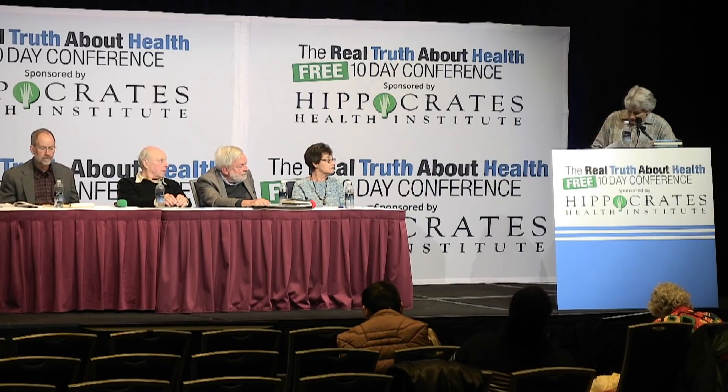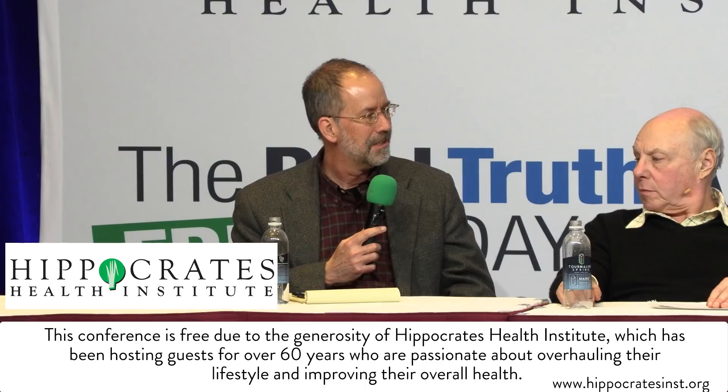Is censorship in America the exclusive purview of conservatives and corporations? Go to any campus in America and look at the rampant censorship going on in the name of inclusion. I would say that censorship is a tool of power. Whoever holds power will have an interest in silencing dissent, silencing questioning, silencing objections. And so in places where the left has power, the left is fully capable of engaging in censorship.